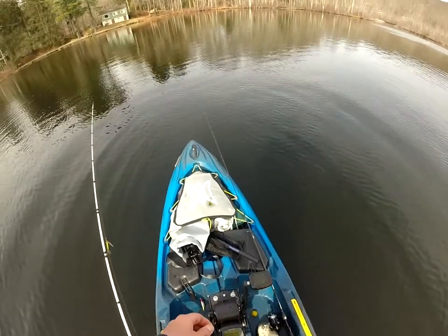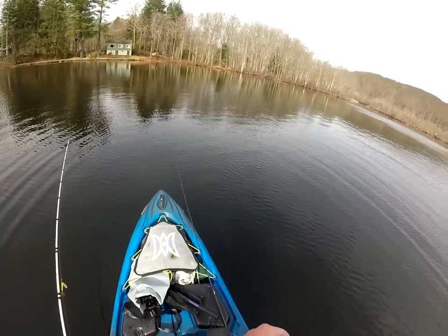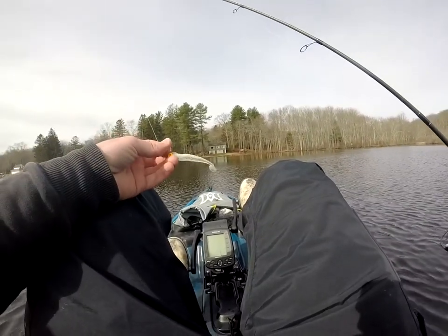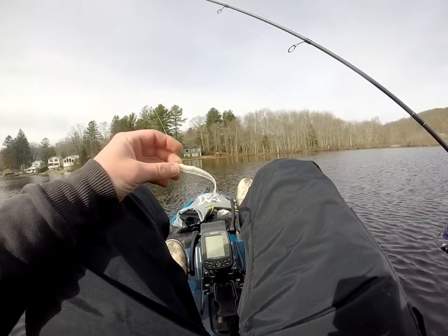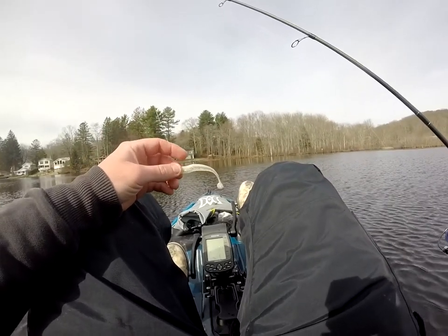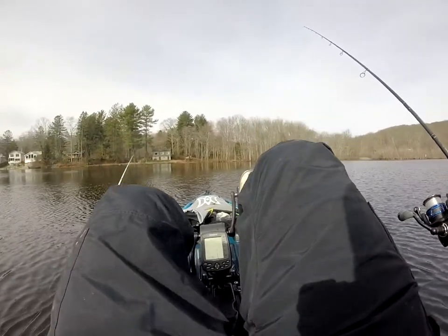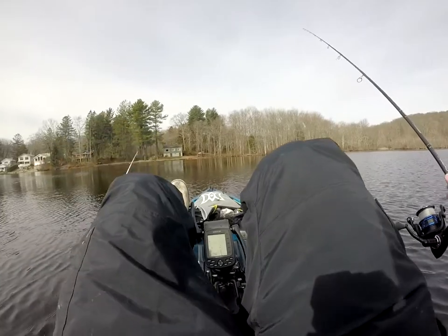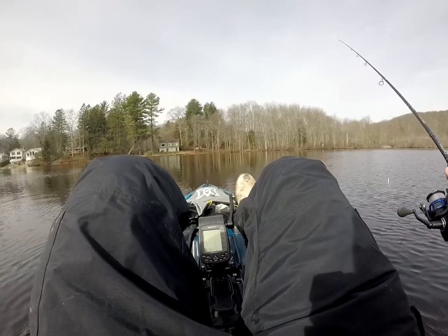So we're gonna switch that out for something a tiny bit smaller — maybe a little swim bait. Okay guys, I just tied on this little swim bait with chartreuse. I believe this is like an eighth of an ounce jig head. It's a little more finesse than those larger rooster tails and blade baits I was using — should help me control the depth of the bait a little better. We're just gonna slowly work it through this area over here and see if we can get on some fish.